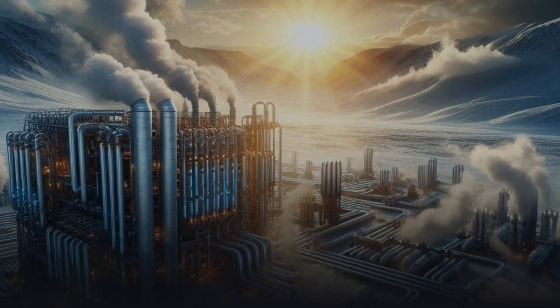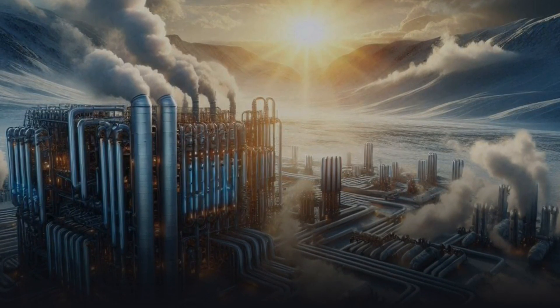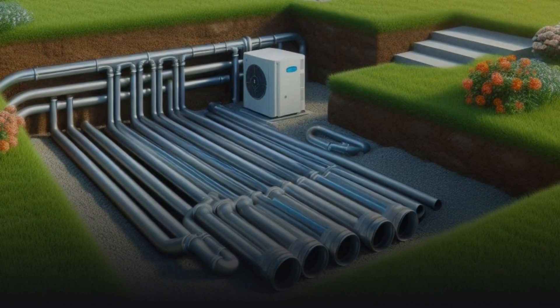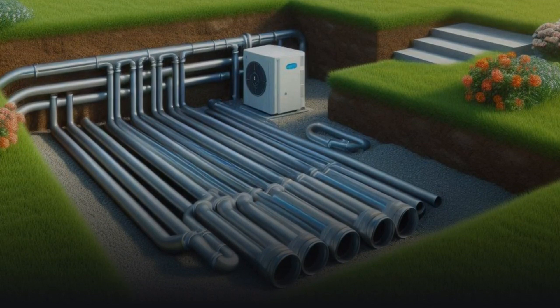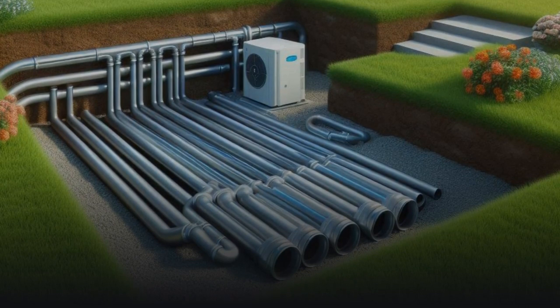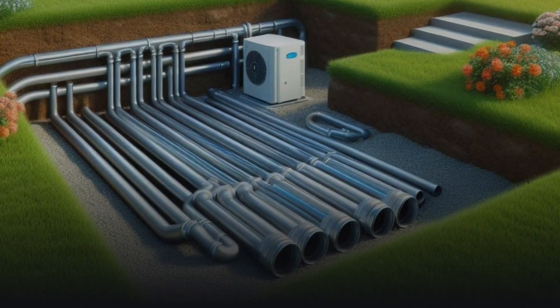Bosch. Bosch is known for top-tier technology and reliability. Their geothermal heat pumps offer exceptional efficiency and long service life. In addition, Bosch systems are known for quiet operation and advanced control features, making them an excellent choice for modern homes.